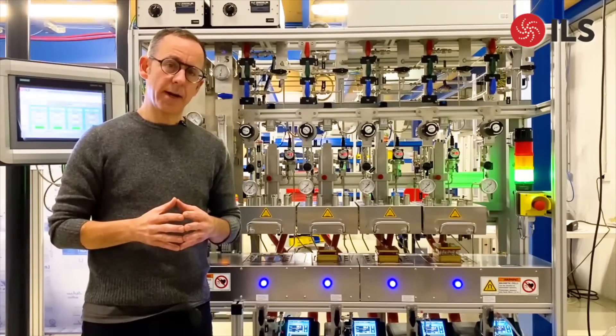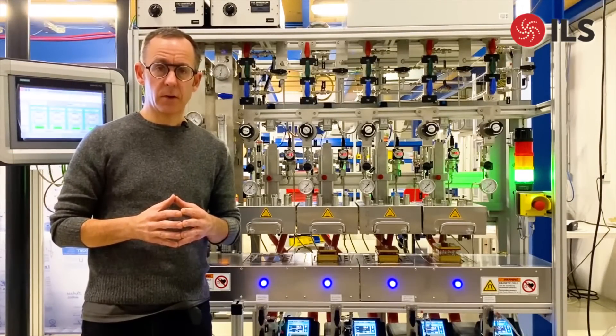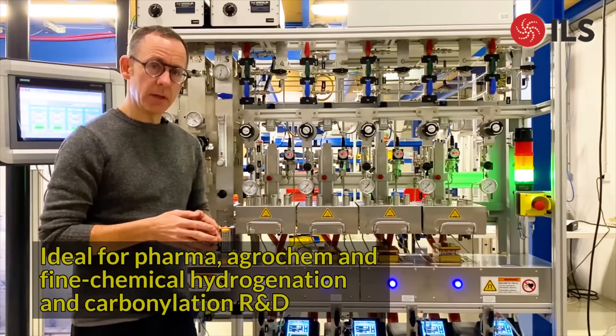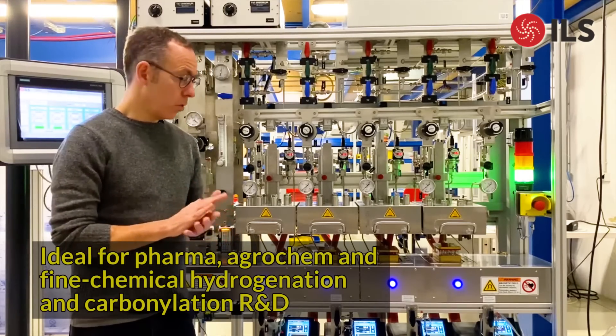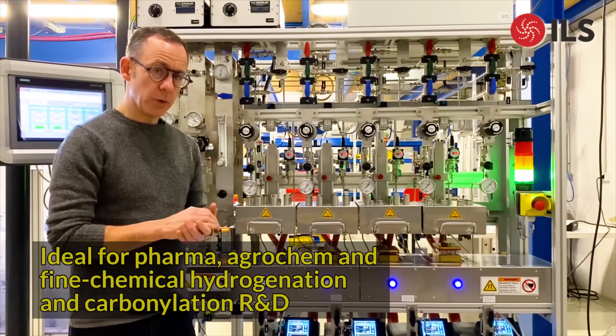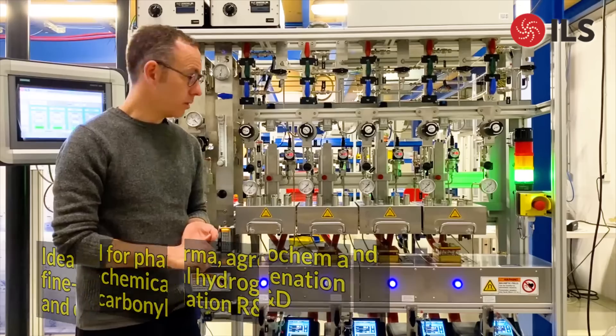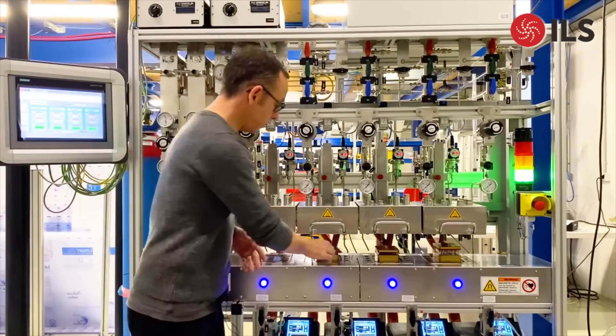Today I'll be introducing you to ILS's latest high-throughput parallel batch testing system. This unit has been specifically designed to meet the needs of pharmaceutical or agrochem companies, which typically have a selective hydrogenation or carbonylation step in one of their syntheses.